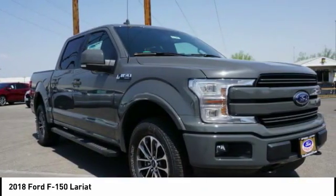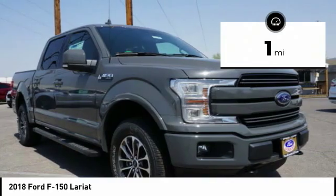It's built to follow orders — no whining. This vehicle has less than 100 miles.